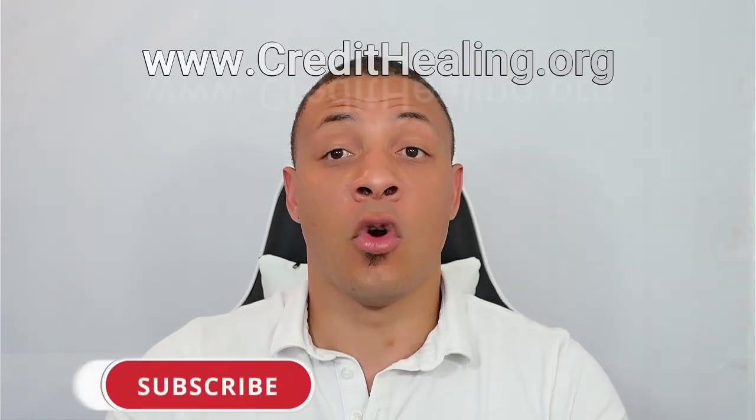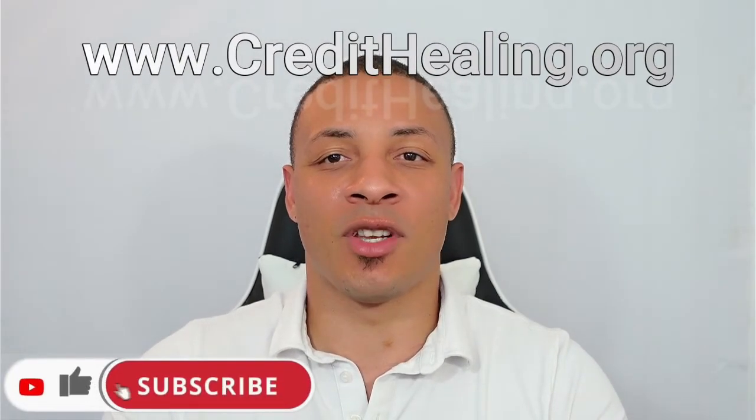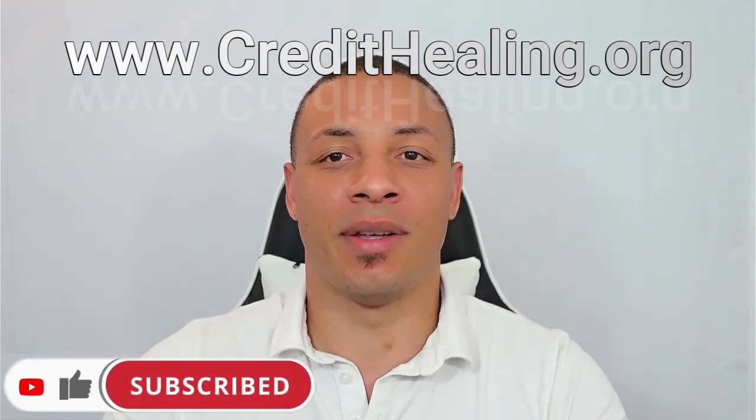So there are three ways that you can unfreeze your credit report. We're happy to answer that question for you, sister Mary. If any of you have other questions, feel free to leave them in the comment section below, or reach out to us at credithealing@gmail.com. If you're ready to get started, go to www.credithealing.org. Peace.